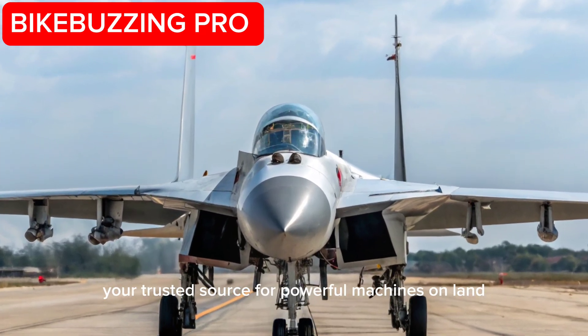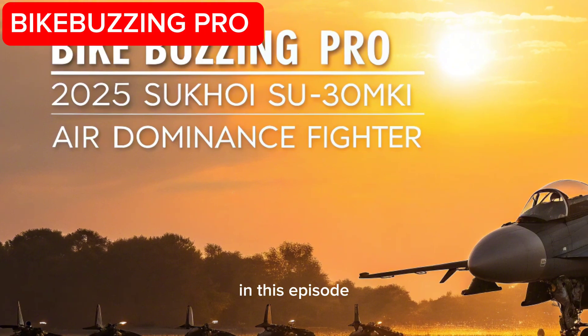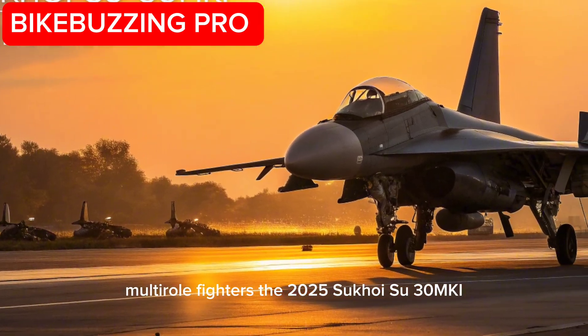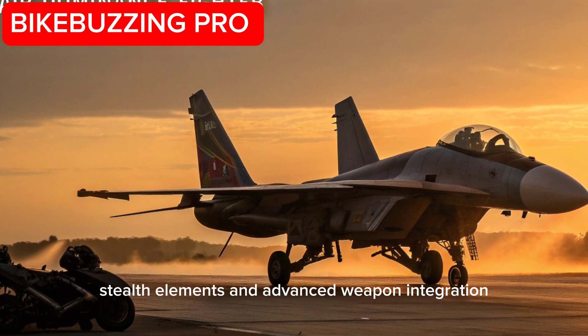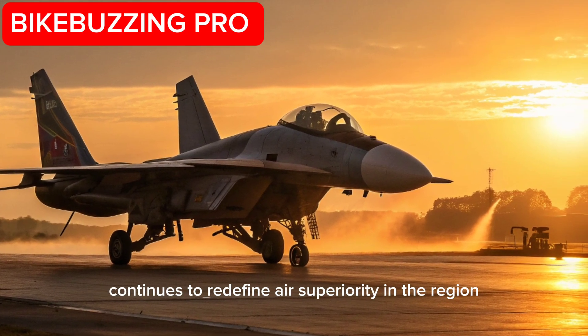Welcome to Bike Buzzing Pro, your trusted source for powerful machines on land and the skies. In this episode, we spotlight one of the Indian Air Force's most iconic multi-role fighters, the 2025 Sukhoi Su-30MKI. Enhanced with next-gen avionics, stealth elements, and advanced weapon integration, this jet continues to redefine air superiority in the region.